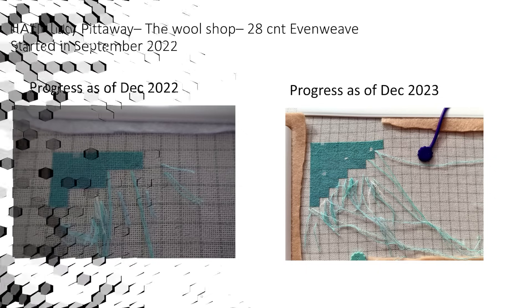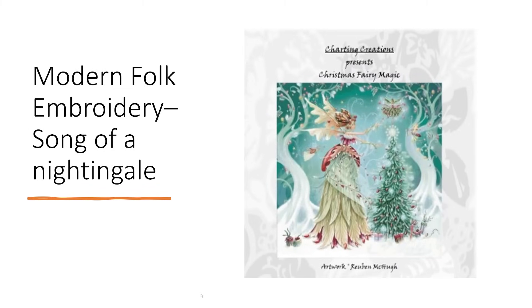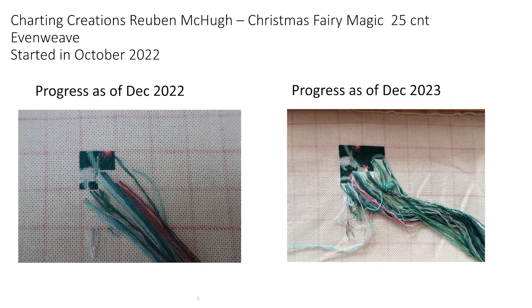Now, ignore the writing to the left — I've got the title wrong. This is actually a Charting Creations chart, Christmas Fairy Magic, artwork by Ruben McHugh. I'm stitching it on a 25 count evenweave, started October 2022, and it had about three or four days on it — there is progress. The only thing is I'm stitching it using the CXC threads, and I'll be honest, I'm not a lover of the CXC threads, which I think is putting me off. Although I want to stitch on it, the threads are off-putting. That's something I need to think about for my 2024 plans, but I love the design and I love the chart.